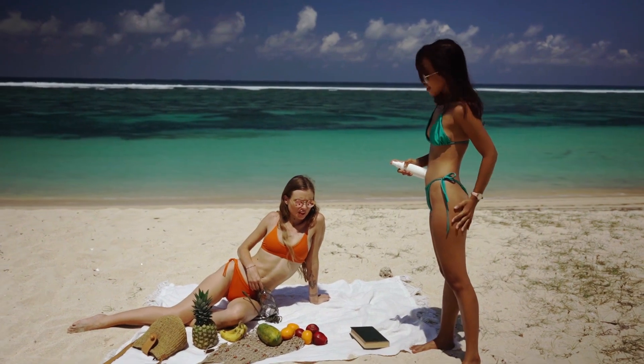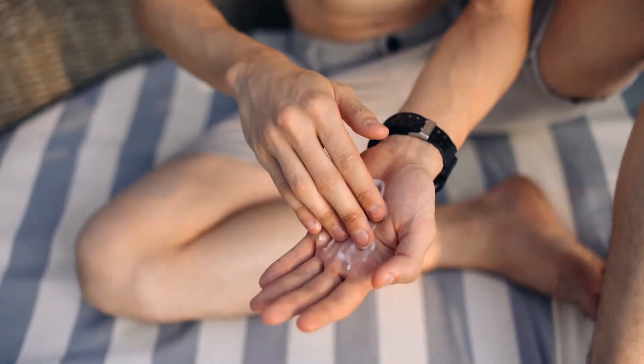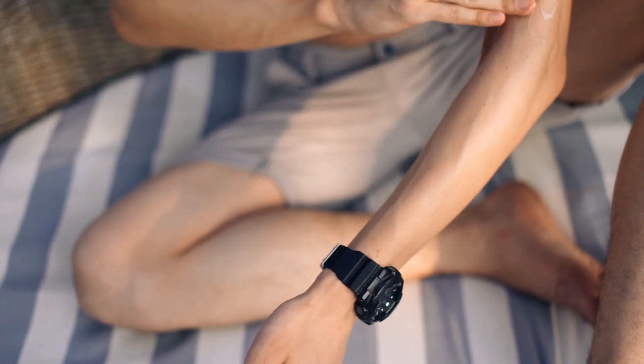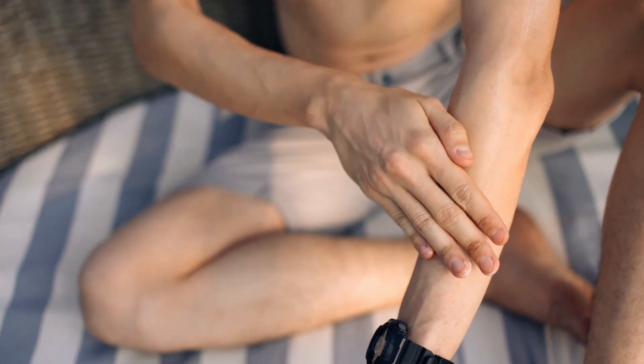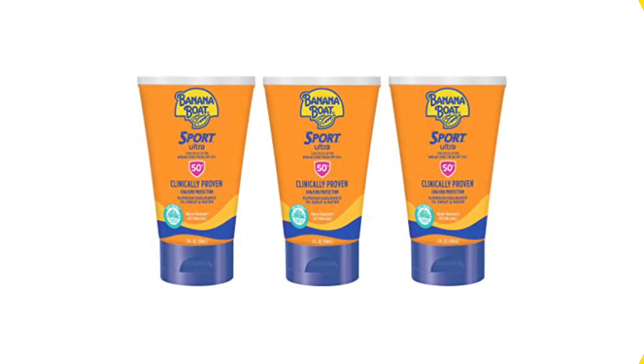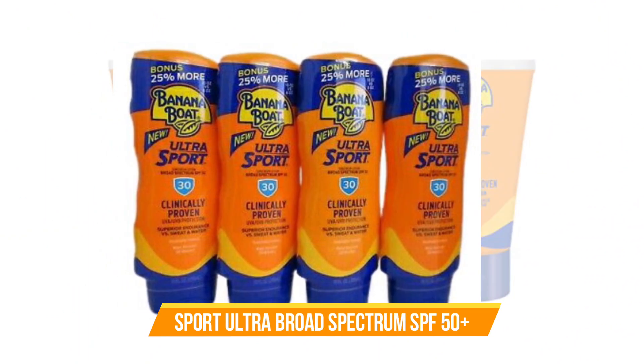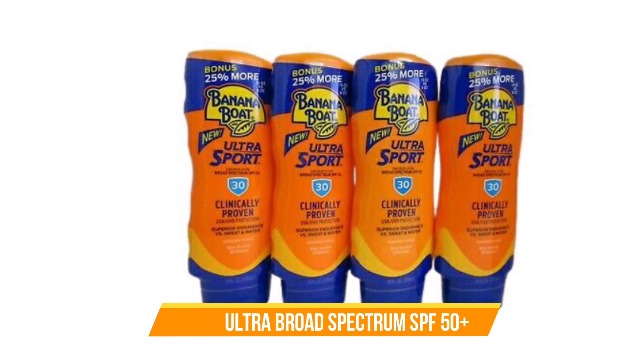Luckily, you don't have to break the bank to get the protection that's right for you. Right now, you can save big bucks on some of the most popular sunscreens on the market on Amazon, but hurry, because these great deals won't last. Number 1: Best Spray Sport Ultra Broad Spectrum SPF 50 Plus.